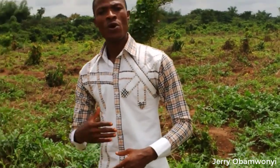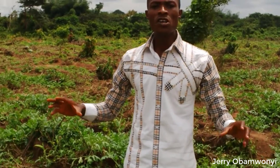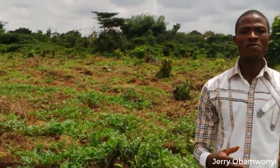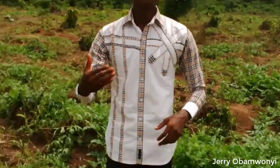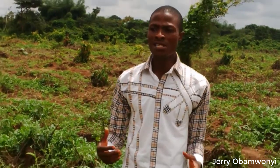Thereafter, by the grace of God, by the first week of December — from the last week of September to the first or second week of December — I'll be coming back again to do another video. Then you would have seen the magic.